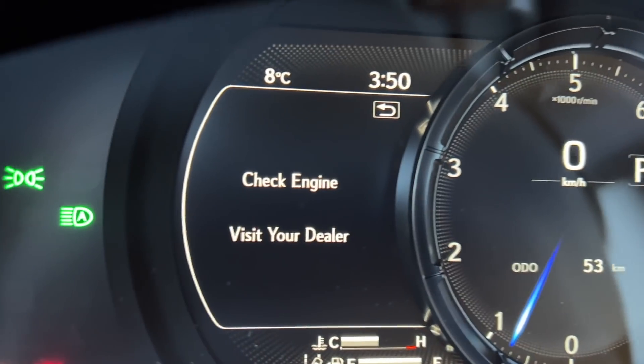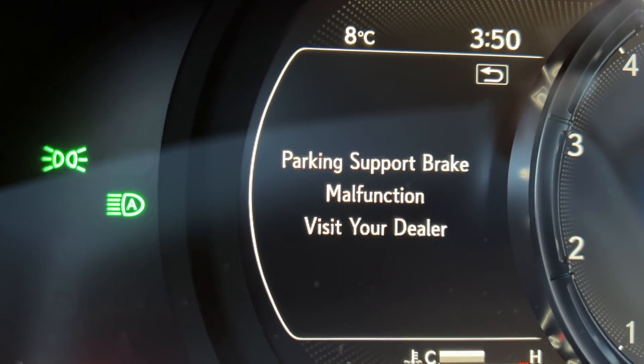However, with only 50 kilometers on the clock, I'm a bit surprised to see the dreaded check engine light error that just came on. So I will have to take it back to the dealership and get that sorted out. This is going to be a bit of a disappointment, but that's okay.